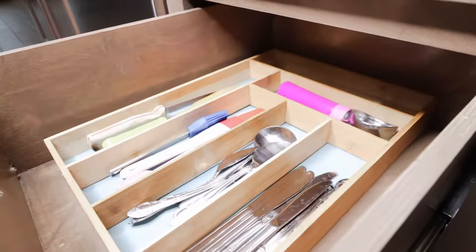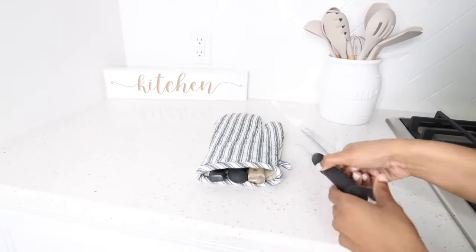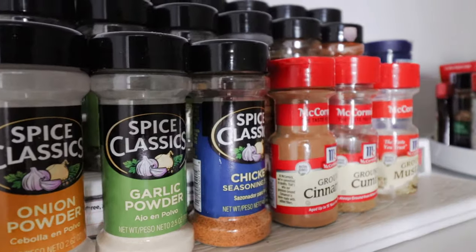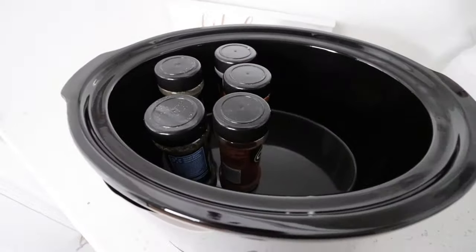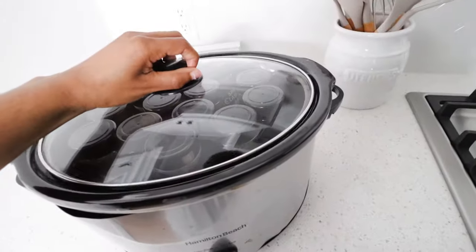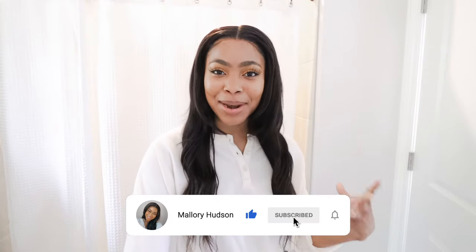If you have utensils in an organizer, don't take them out — just wrap the whole thing with saran wrap to keep everything secure. For loose knives, put them in oven mitts to protect your other items during the move. If you have lots of spices, an easy way to kill two birds with one stone is to pack them inside a pot or crock pot. Stack them right in the crock pot or stock pot — this keeps you from needing extra boxes just for spices.